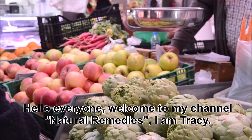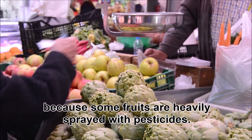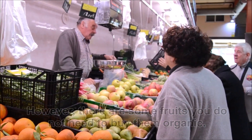Hello everyone, welcome to my channel Natural Remedies. I'm Tracy. Many people like to buy organic fruits because some fruits are heavily sprayed with pesticides. However, there are some fruits you do not need to buy organic. Now let us see what these fruits are.